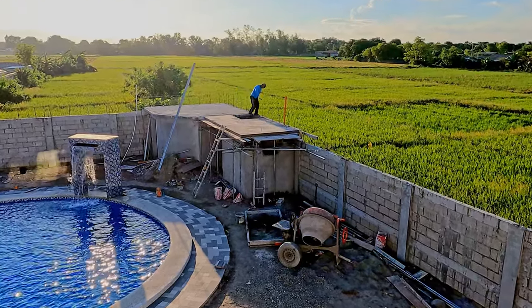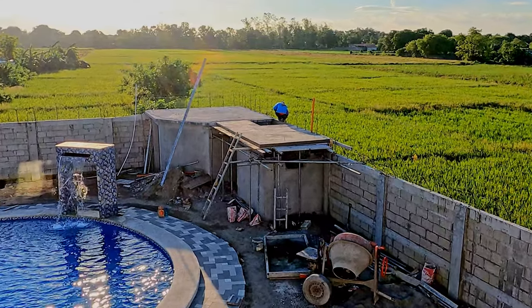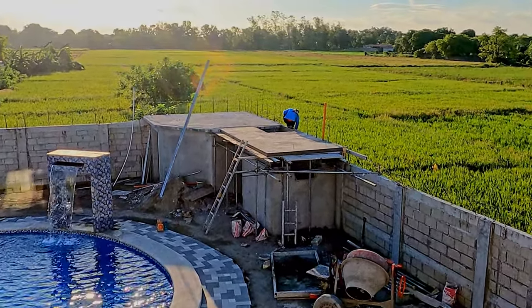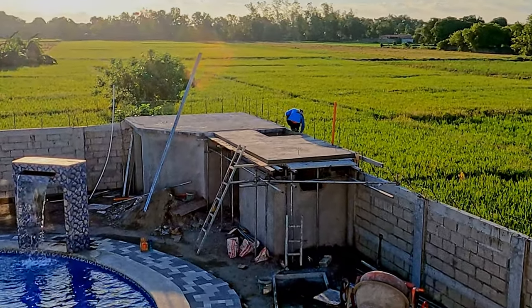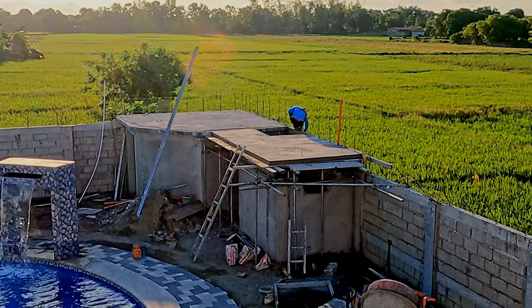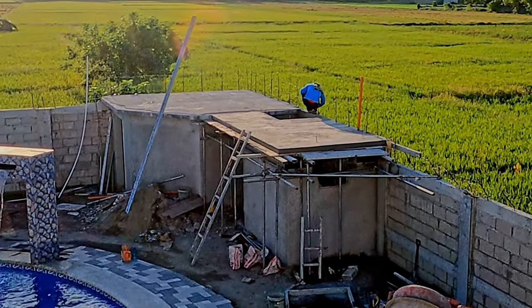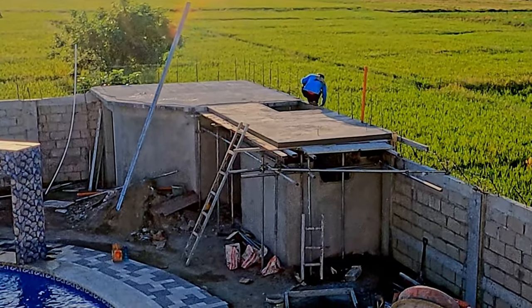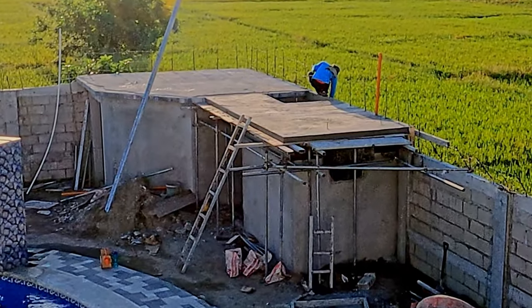I'm staring into blazing sunshine so not quite sure this will come out clearly, but the forms are all off that roof. Rico's just removing the last little piece on the right-hand side. So outside bathroom with roof — well, mostly with roof. Still quite a bit of finishing obviously to be done.